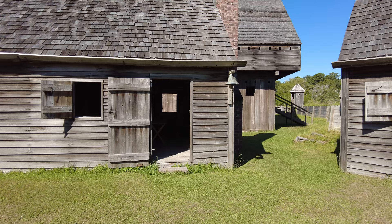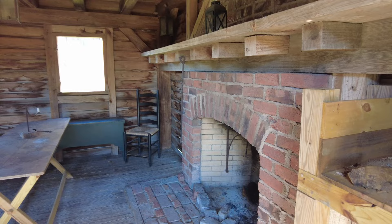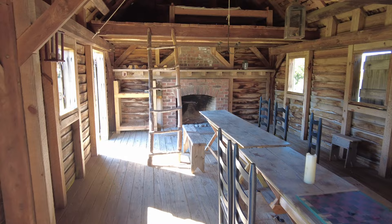The building with the bell on it is the officers' quarters. This is where the officers would have stayed. As you can see on the inside, they've got a fireplace at each end and tables to eat at. They have a sleeping loft in here that the officers could have slept in. The officers had it quite a bit better — not as many bunks, a sleeping loft, and a nice dining area.